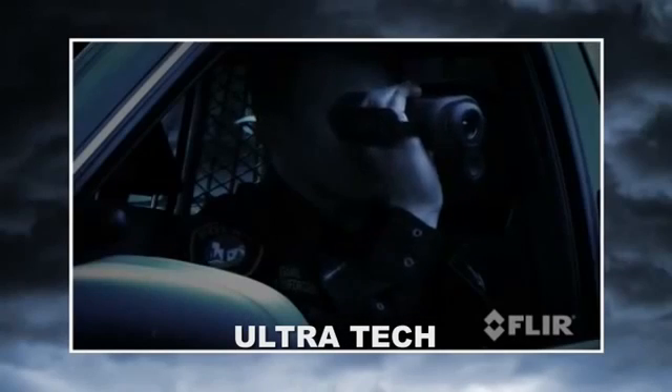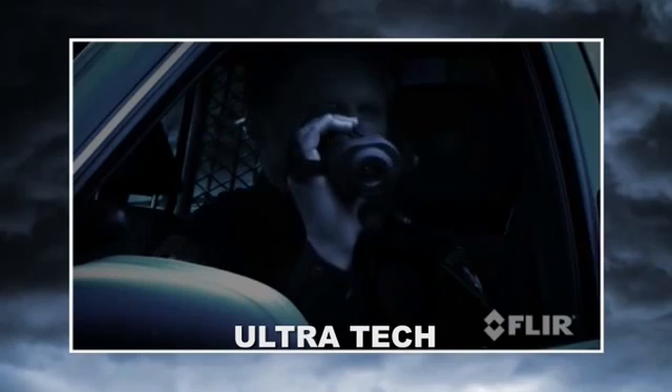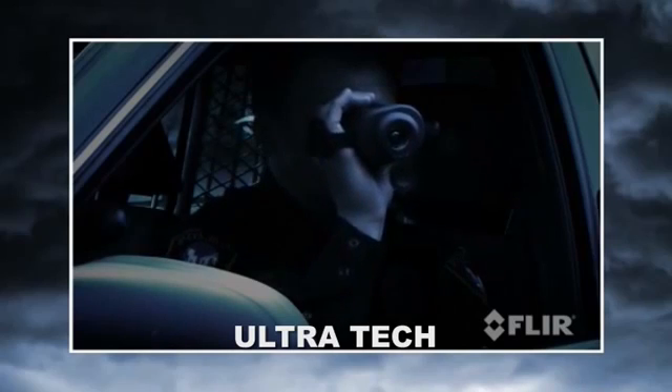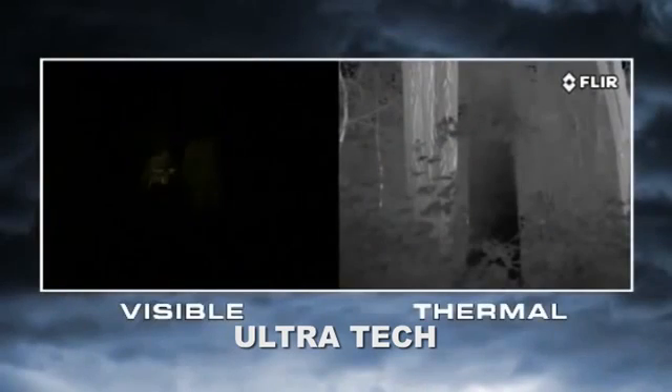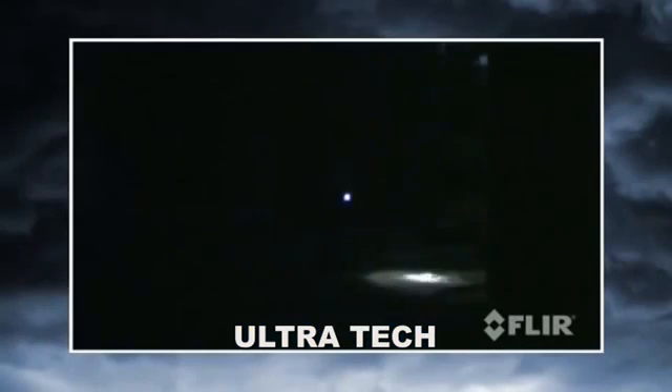Thermal cameras let you see clearly day and night, without the limitations and disadvantages inherent in other common night vision technologies. Take flashlights for example — they're cheap and reliable, but they only illuminate a small area while letting everyone else in the area know where you're looking. They also give away your position, making...